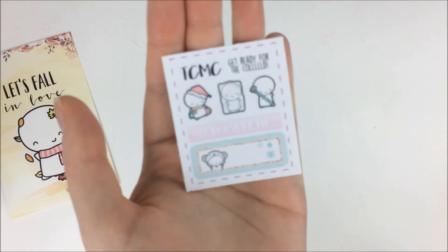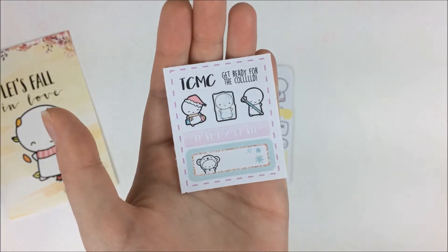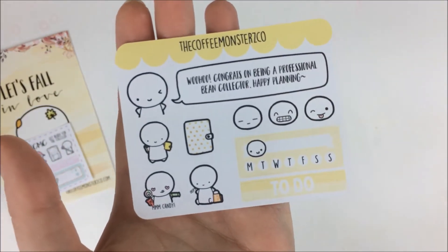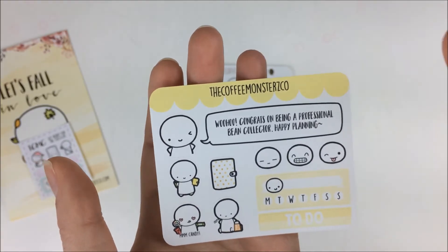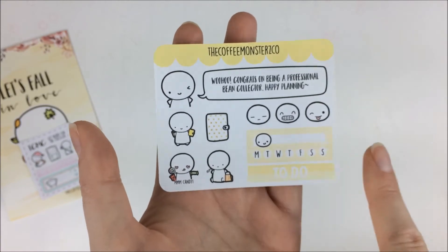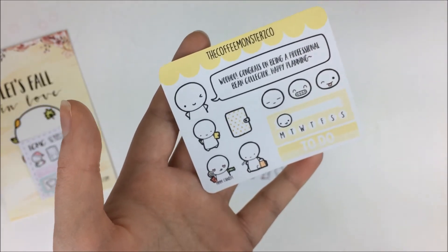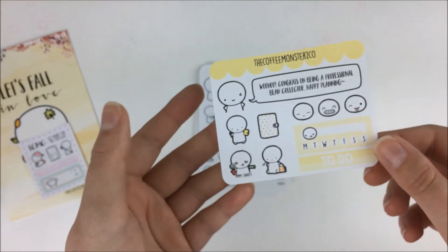Then we have the little freebie that came with it — I thought it was just really cute and wintry. I love the little one shopping with the little Santa hat. Then I got this bean collector redemption sheet — I filled up one of those bean cards, put in my order, sent her a picture, and she sent me this. I love it because yellow is my favorite color, so I thought it was kind of cute that I got a yellow sampler.